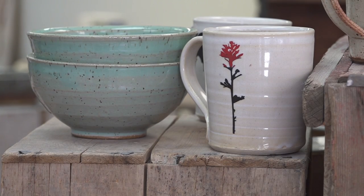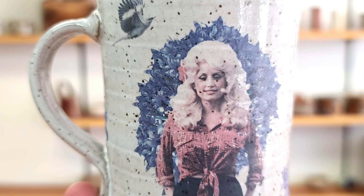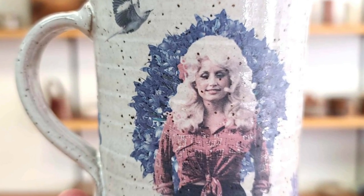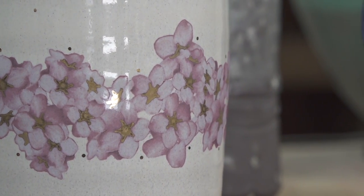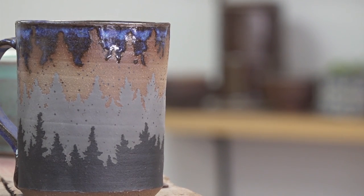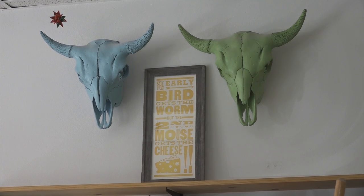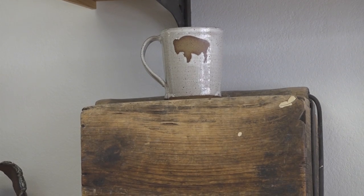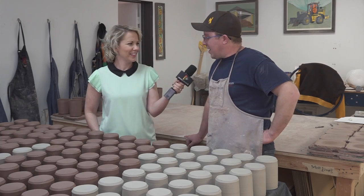What would you say your biggest seller would be? Mugs for sure — you can make mugs all day long. We have a really cool Dolly Parton one that we do, which is really fun. Flowers tend to do really well, and in springtime our tree designs do especially well with our mountains so close. It's really gratifying to make a product that represents where you live.